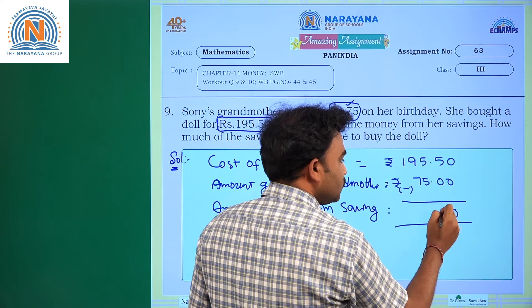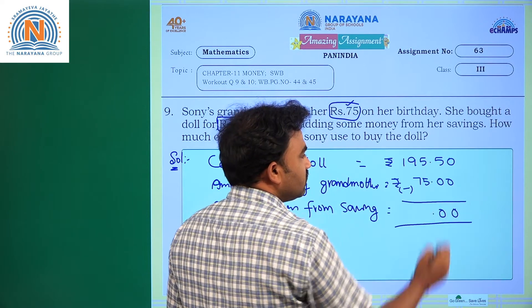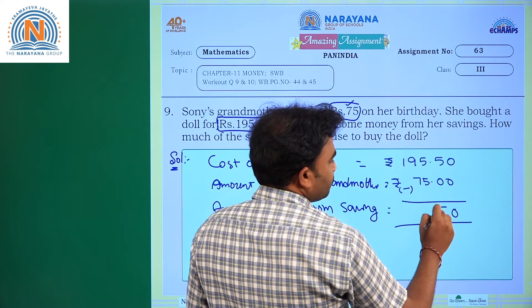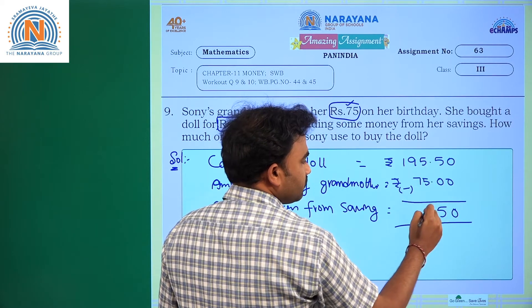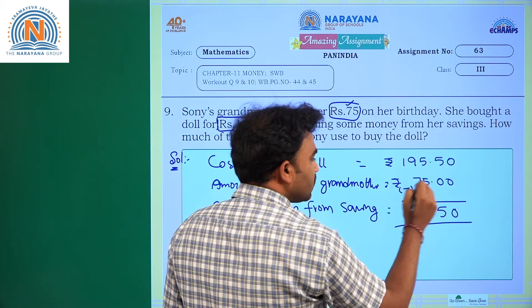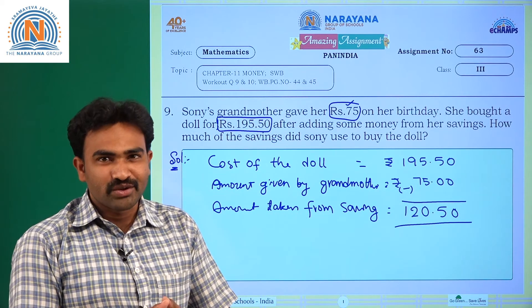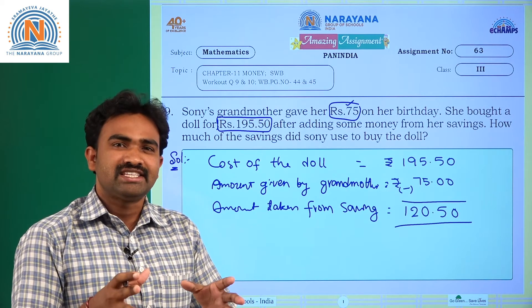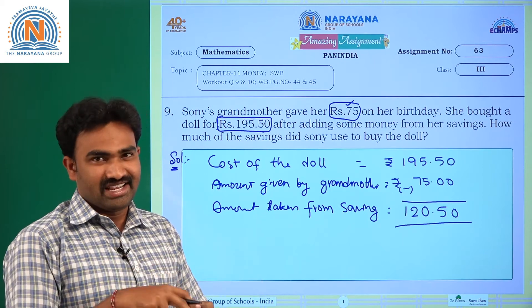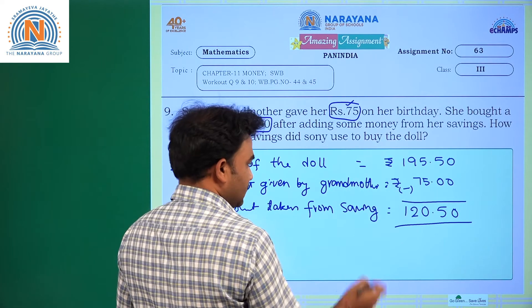Working through the subtraction: 50 minus 00 is 50 paise. Then 5 minus 5 is 0, 9 minus 7 is 2, and 1. The answer is 120 rupees 50 paise. So she has taken 120 rupees 50 paise from her kiddie bank, that means from her savings.